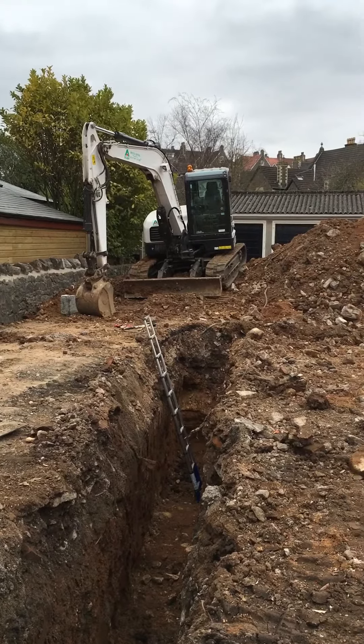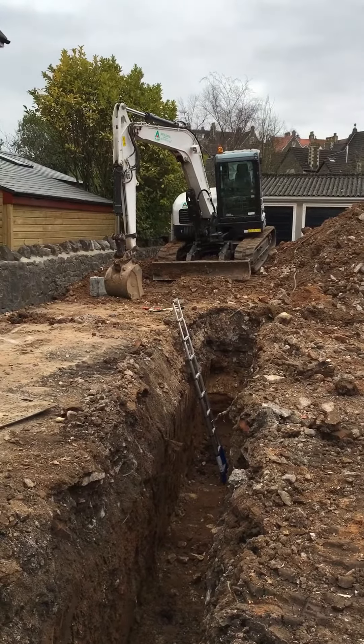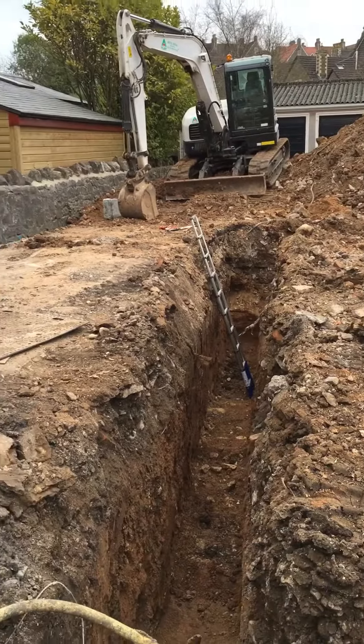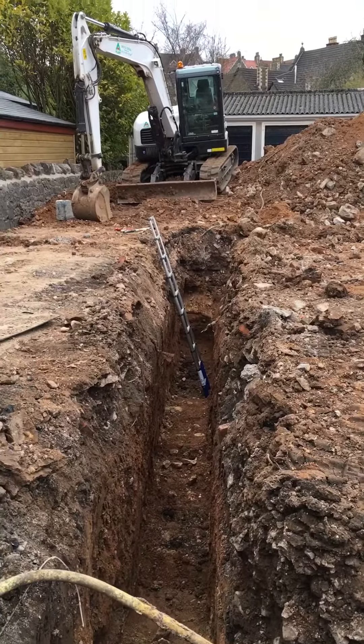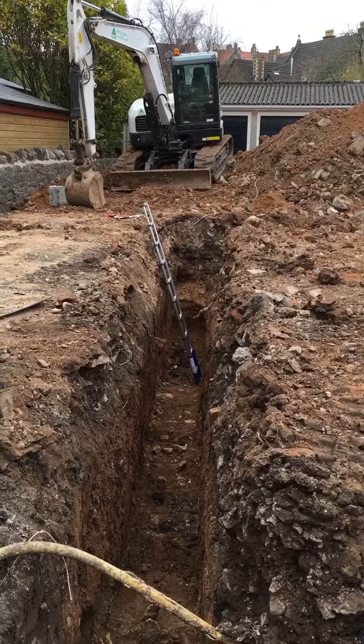20th of March 2014, Sunday. Just down here to check out the trenches. The deepest part is near us towards number 14 Queens Road. As you can see, the ladder is a denotation of the depth.